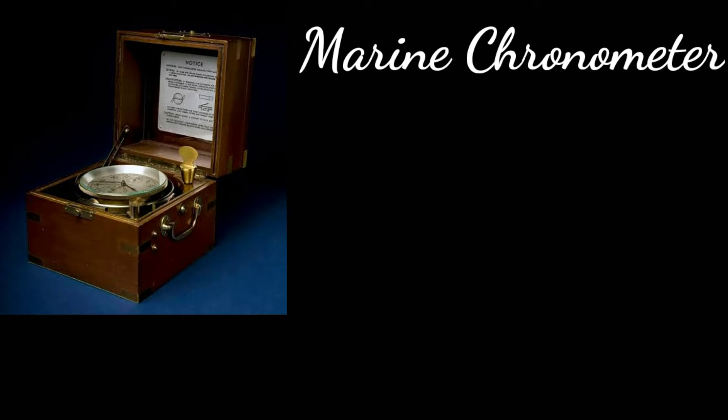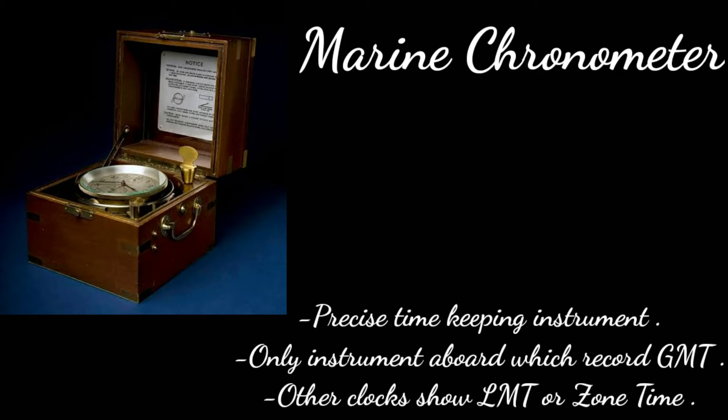Hello and welcome. This is trip number 8014, and in this video I will talk about the marine chronometer. A marine chronometer is a precision timekeeping instrument used for the purpose of navigation, and it is the only instrument on board which records GMT, that is Greenwich Mean Time.